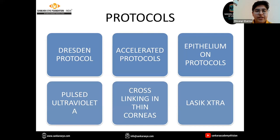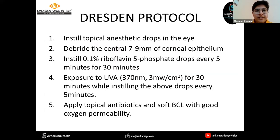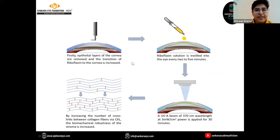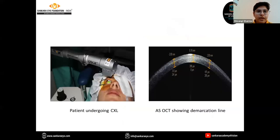Starting with the Dresden protocol, which is the standard protocol most commonly followed. Topical anesthetic eye drops are instilled, after which the central 7 to 9 mm of the epithelium is debrided. This is followed by instillation of riboflavin drops every 2 to 5 minutes for the first 30 minutes, then UVA irradiation at 370 nm and 3 mW per cm² for 30 minutes, with riboflavin drops instilled every 5 minutes throughout. This results in covalent bond formation and increased corneal strength. An ASOCT image shows the demarcation line 2 months post-procedure.